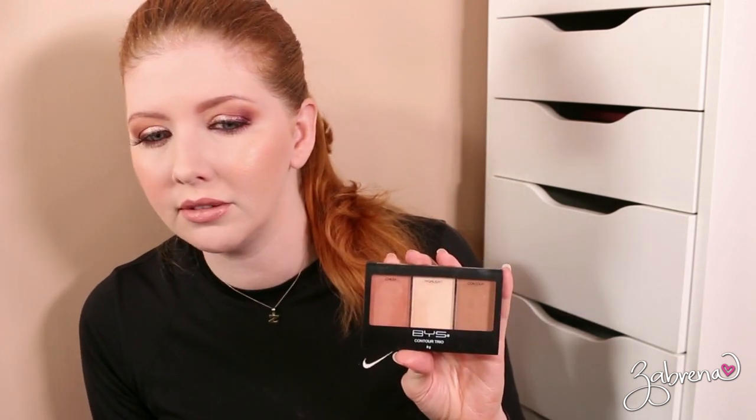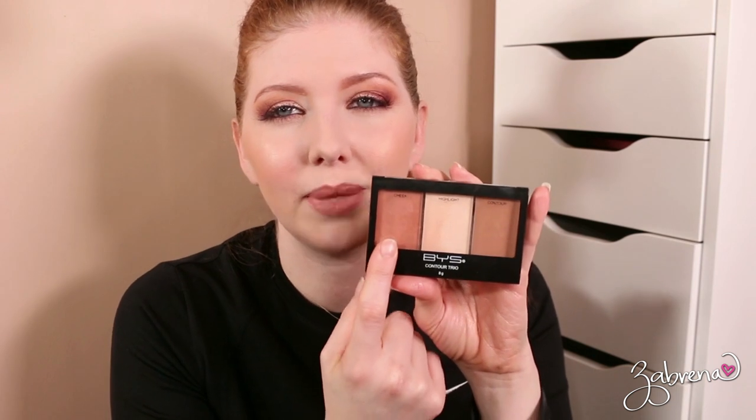The BYS Contour Trio — I got this at Family Dollar for three dollars. It has a contour shade, a highlighter that's not so great, and a cheek shade. But I love the contour shade and I love the cheek shade, so I'm going to keep it.